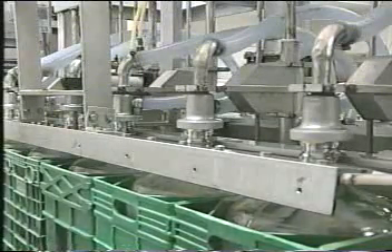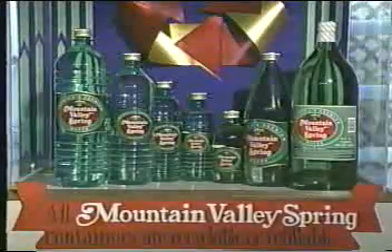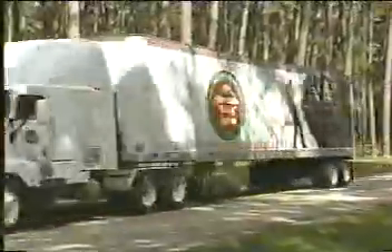High-speed lines are capable of filling and sealing bottles ranging in size from the original five-gallon and half-gallon for home and office, to non-returnable packages of 10 ounce to one and a half liters. Horse and mule drawn wagons have been replaced by Mountain Valley's own fleet of transport vehicles, which cover over two million miles a year delivering the product to more and more markets across the country.